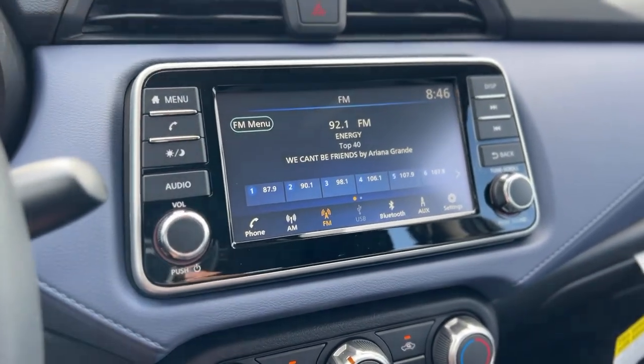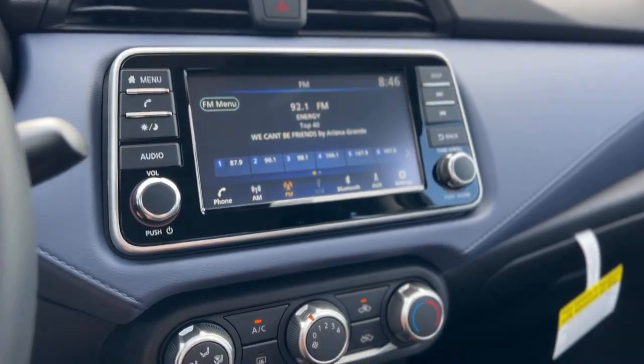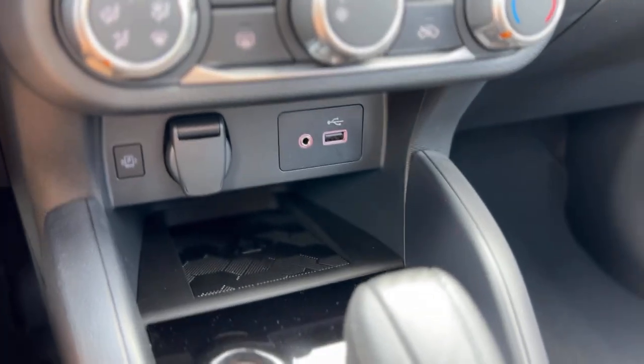It does have AM and FM radio, USB, Bluetooth, and auxiliary connectivity. There's also a backup camera, climate controls, a 12-volt outlet, wireless charger, and USB and aux ports. Push button start as well.